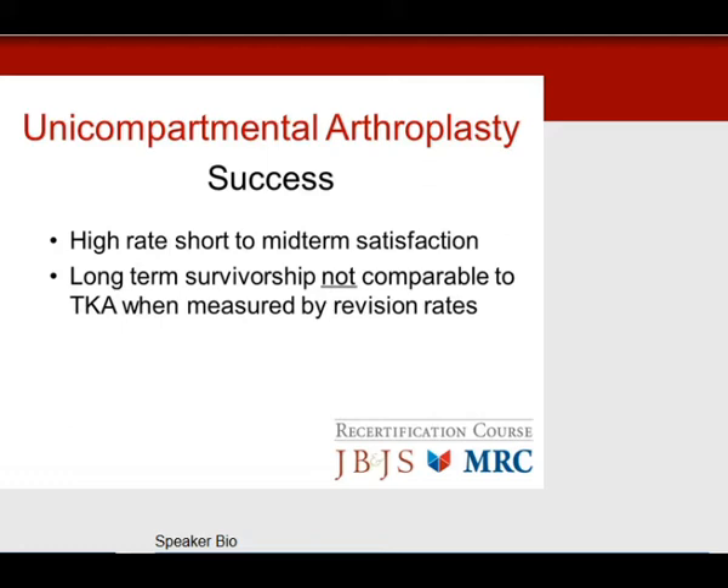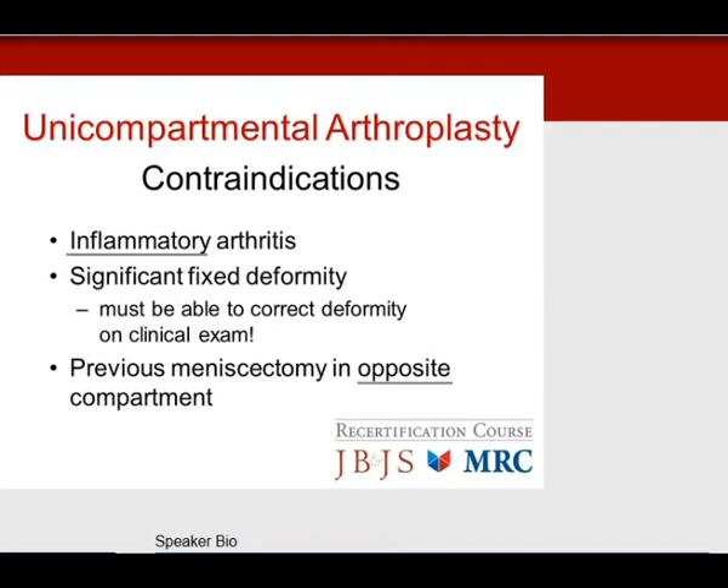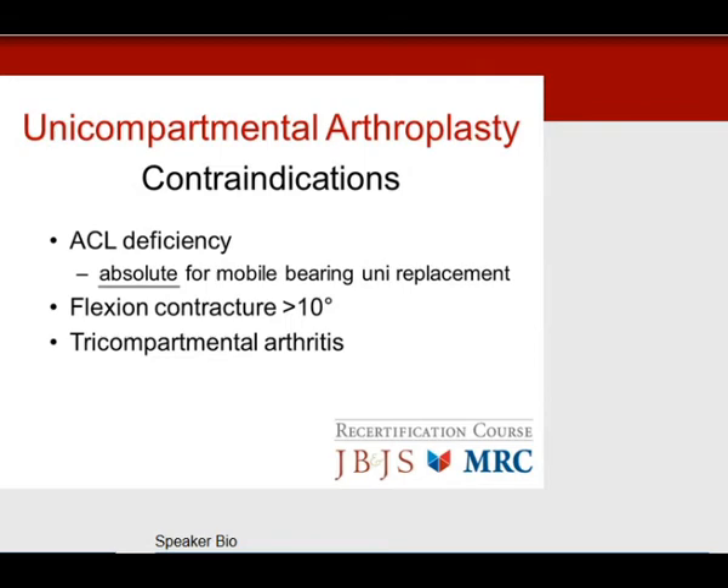The number one contraindication — emphasized repeatedly on test questions — is inflammatory arthritis. Significant fixed deformity is also a contraindication. You must be able to correct the knee to normal valgus alignment on clinical exam pre-op to ensure ligaments aren't significantly scarred. You cannot perform releases like you can in a total knee. A previous meniscectomy in the opposite compartment is a contraindication. ACL deficiency is an absolute contraindication for mobile-bearing unicompartmental replacement. Flexion contractures must be under 10 degrees. Tricompartmental arthritis also contraindicates unicompartmental replacement.